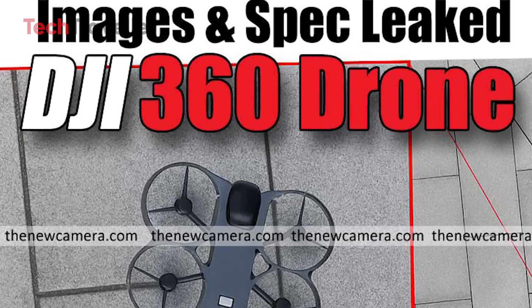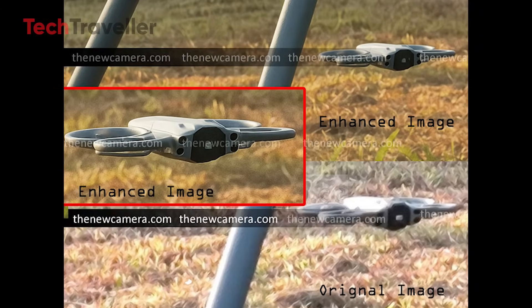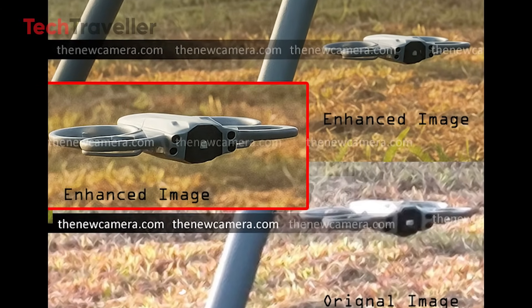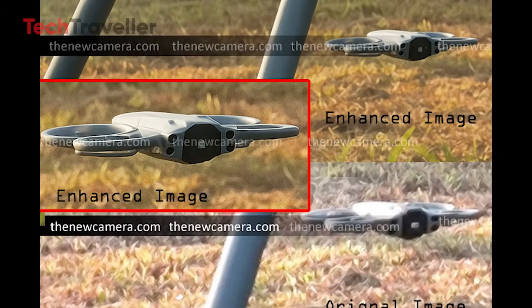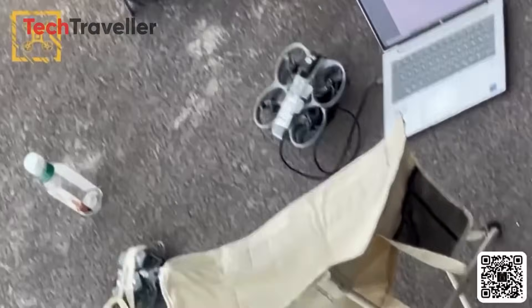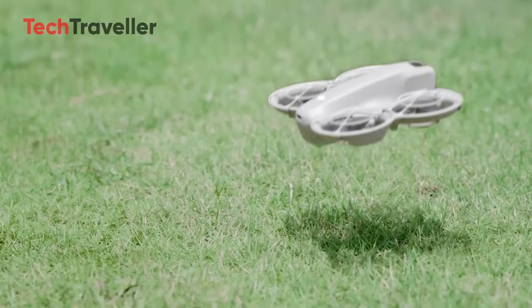Buckle up, because the leaks we've all been waiting for have finally landed. Exclusive spy photos of the DJI 360 drone have surfaced, and this thing looks absolutely announcement ready. DJI, the global drone leader, is about to shake up the 360 aerial capture world in a massive way.